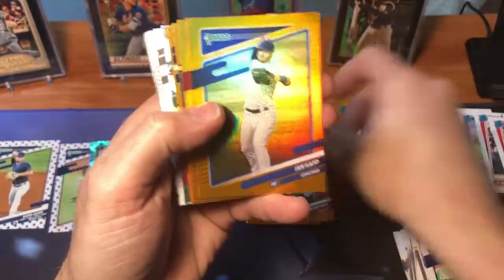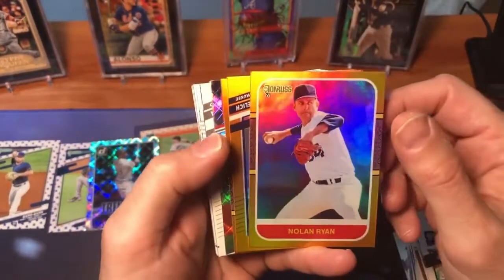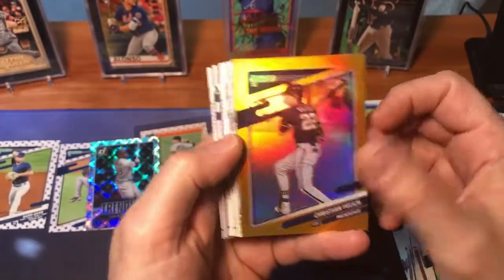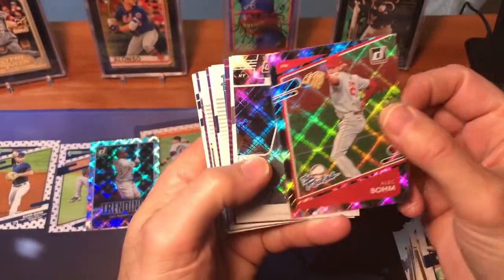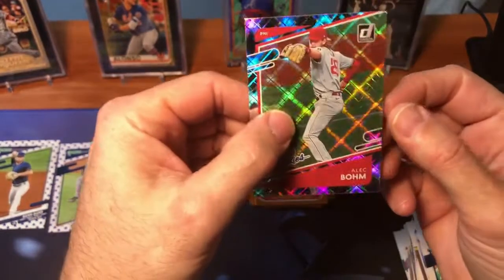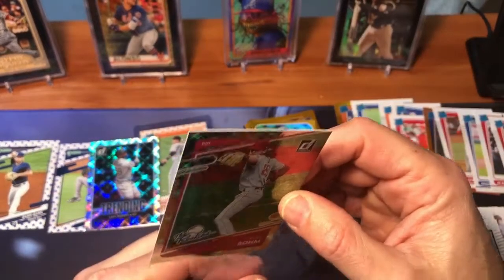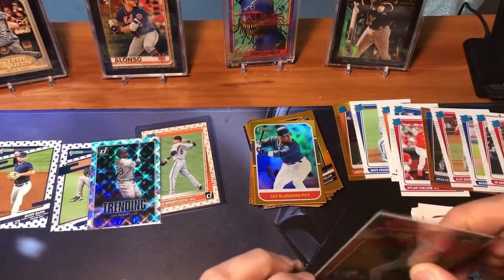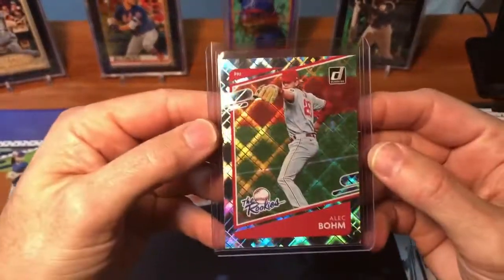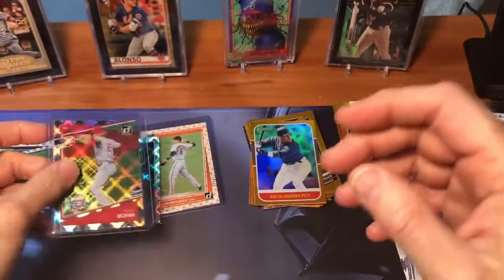Kolten Wong — we already got one of those. Ian Happ is another orange. Trevor Bauer — I'll just say he should have one eye closed. There's a Nolan Ryan — centering is okay. Christian Yelich. And there's a Sammy Sosa with slugging percentage at the bottom. And here's a nice one — that is a beautiful Rookies card of Alec Bohm. That is really nice, that one will get a sleeve. This one will probably pay for the hanger box and maybe a little more — I'm guessing it's about a $10 card. Really nice-looking Rookies insert.